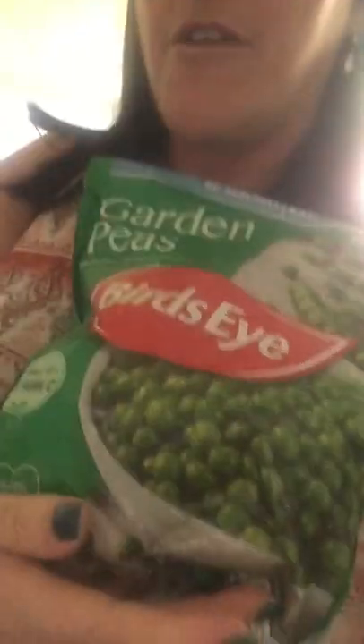I bought a packet of mini corn on the cob, a bag of silver skin french fries, a bag of golden bird frozen peas, and a bag of crisscross fries.